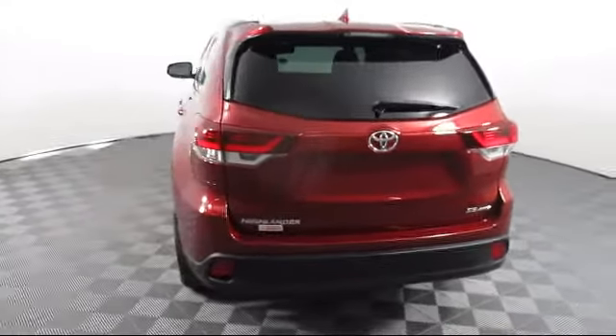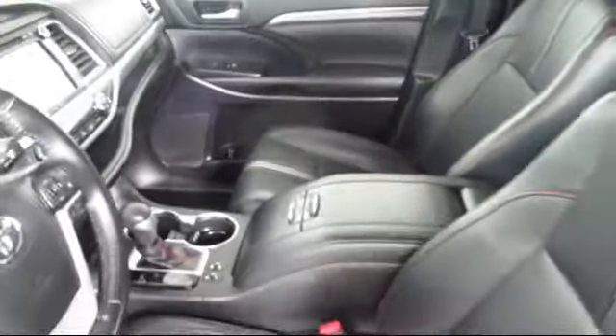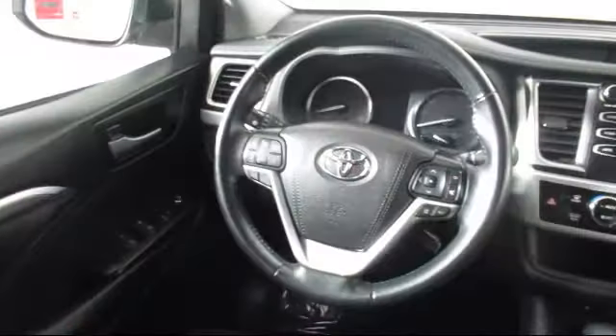Every vehicle is rigorously inspected and reconditioned by our factory-trained mechanics, so you can buy with confidence knowing that your next vehicle is in the best possible condition. Our dedicated staff of Toyota enthusiasts strive to serve you and make your car-buying process as quick and hassle-free as possible.